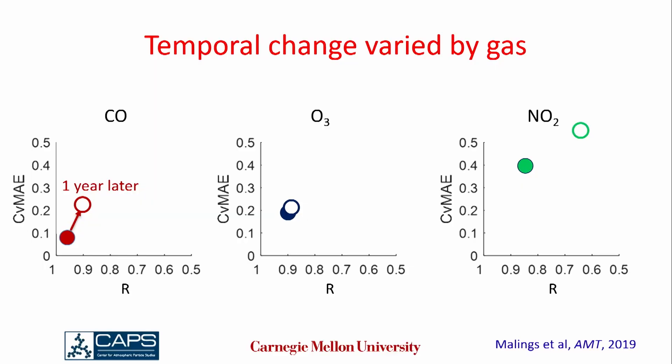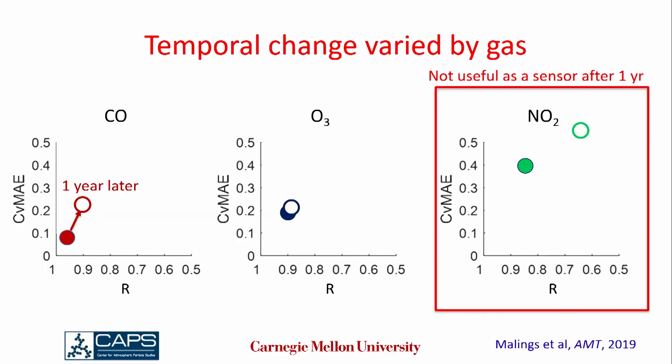That degradation was different for different gases. Here's ozone — the filled symbol is when it was new and the open symbol is after a year. This particular ozone sensor performed about as well after a year as it did when new. But NO2 started out the worst of these three and then got substantially worse after a year — to the point where after one year, the NO2 sensor was not necessarily useful. The correlation was very low and the error was 50%.